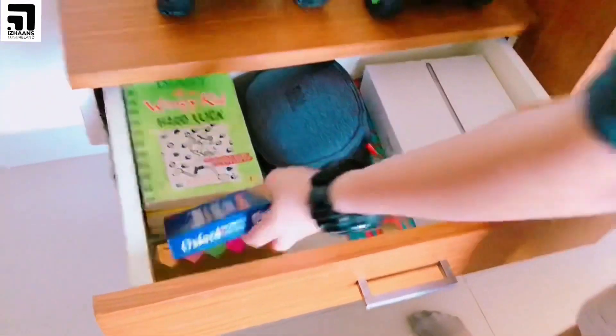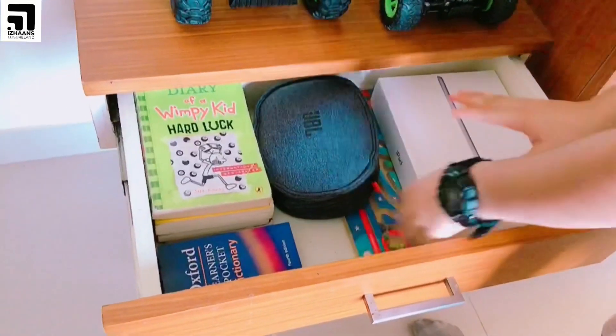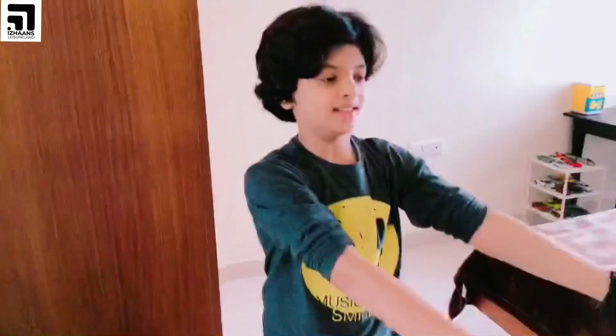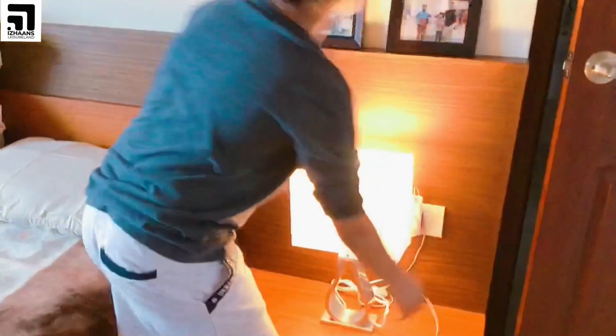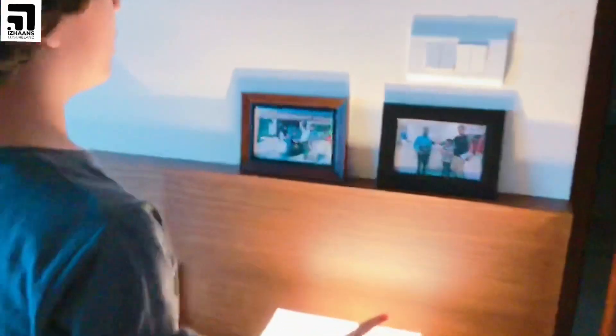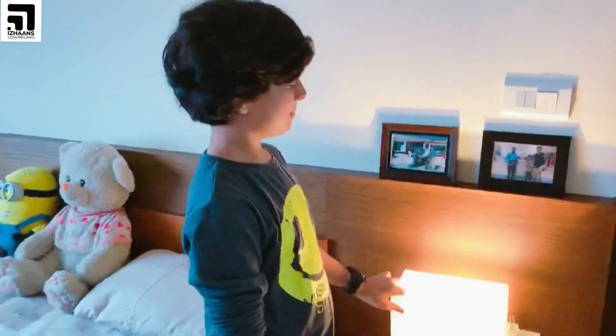Inside the drawer I have a dictionary, headphone, window game, and my tabs box. Here I have my lamp and my charger. You can also see two frames — we have got two cars which is Venue and Samuel.